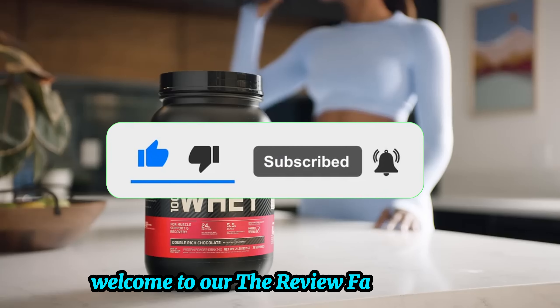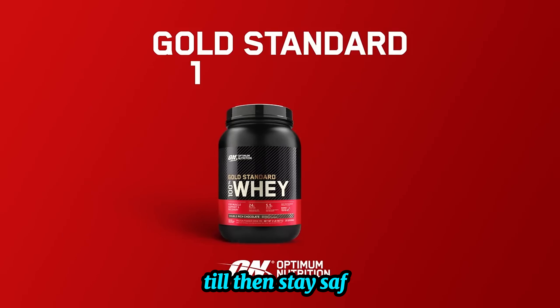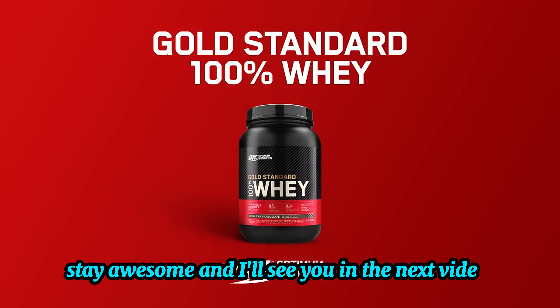Welcome to The Review Factor family. We've got lots more videos coming your way. Till then, stay safe, stay awesome, and I'll see you in the next video. Goodbye.